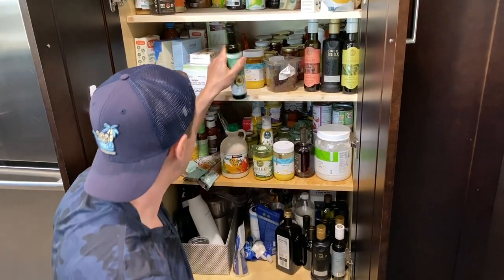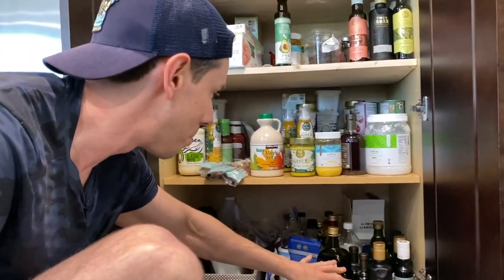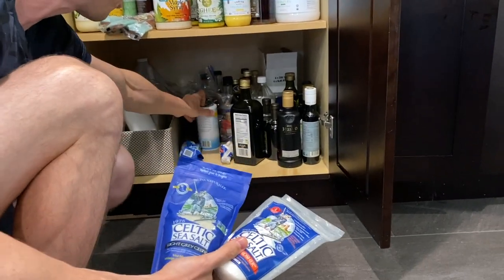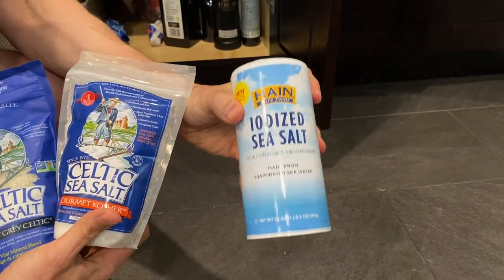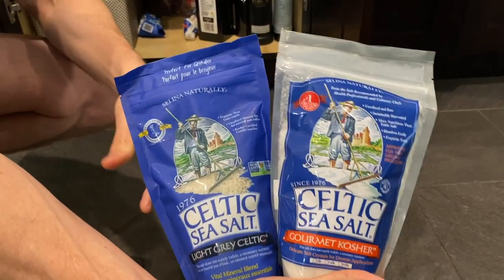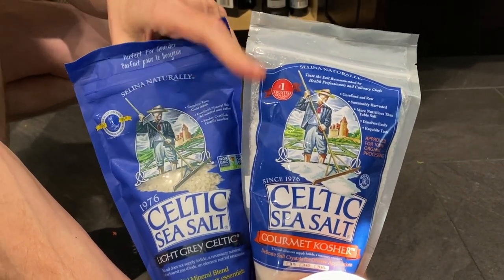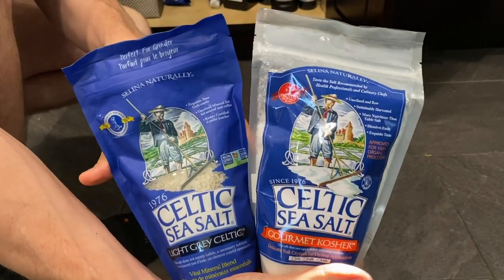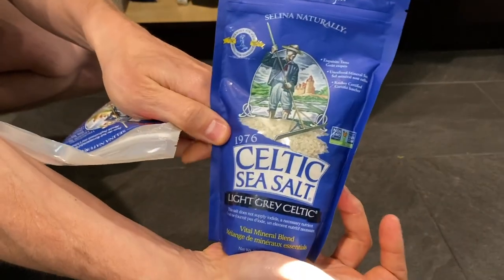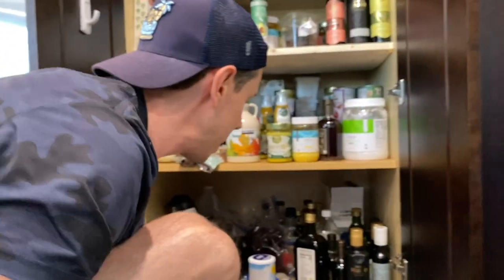Down here are more of my oils, vinegars, and salt. These are the kinds of salts I cook with — I keep the regular table salt purely as a prop. That kind of salt is bleached, processed, refined, and has anti-caking agents. This kind of salt is completely unrefined, completely raw, and has minerals that make it taste good and also doesn't spike your blood pressure. My favorite is Celtic sea salt — the gourmet kosher for cooking, or the light gray salt is good too, but I like to blend it up in a blender just to make it a little more fine.